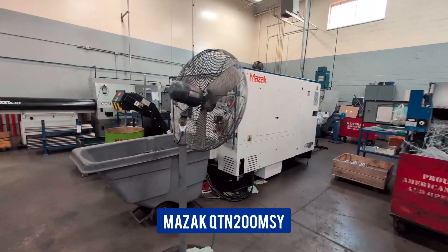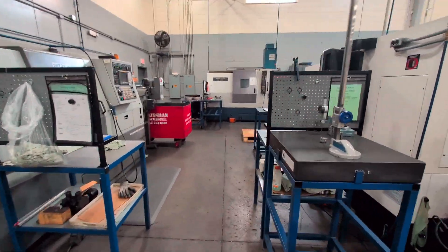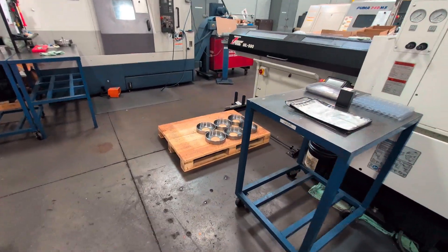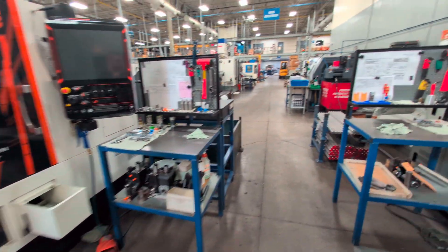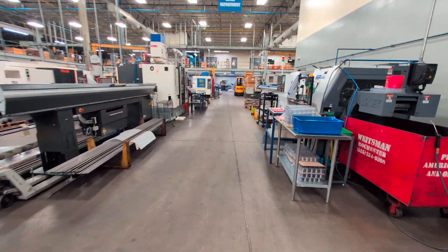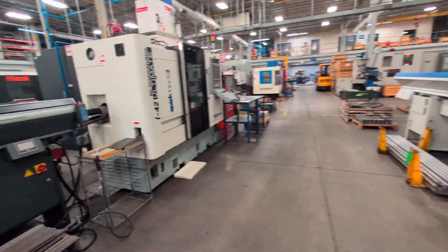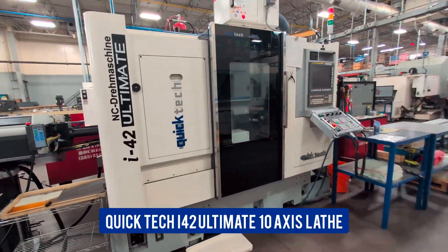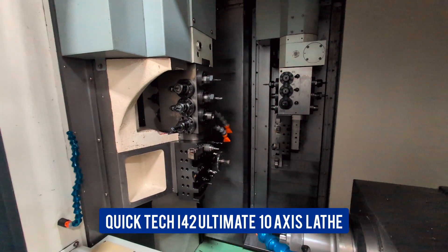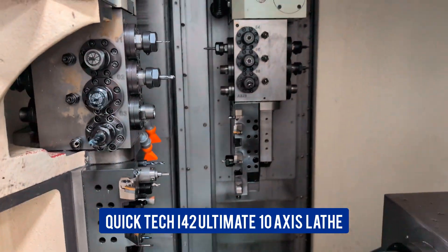We have our Mazak and two more horizontal lathes. Some of the work we do is 316 stainless, some aluminum, a lot of it steel. Our Miyano BNX slave and our QuickTech — this machine actually has tools that rotate at any angle on both spindles.